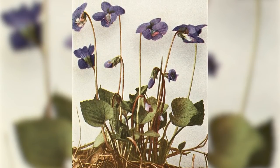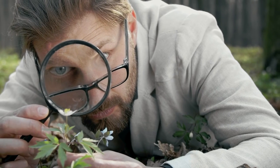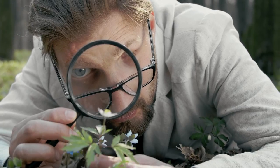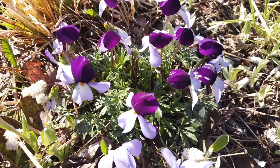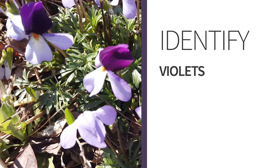Violet leaves are so varied, even within species, that botanists themselves are sometimes at odds with each other over which species is which, or if one species actually counts as two separate species. So the best identification feature is the blossom, which thankfully is similar across all species.